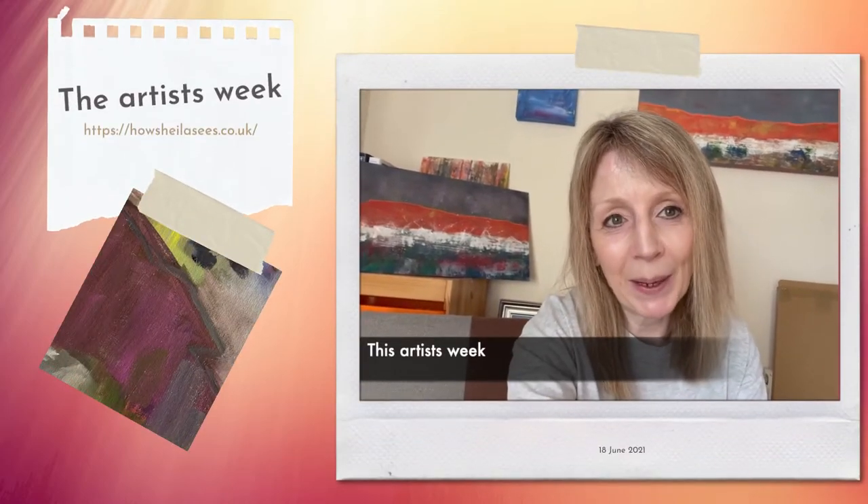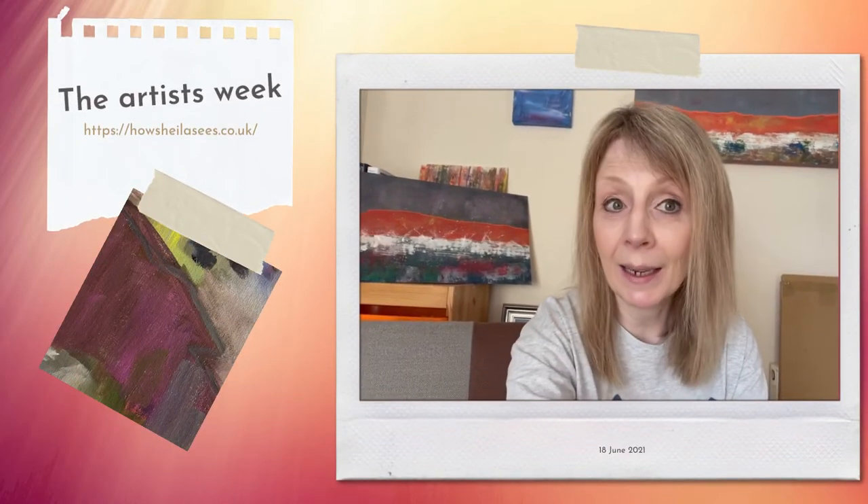Hi everyone, Sheila here with my weekly update. It's been another busy week.